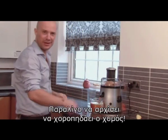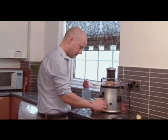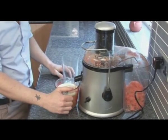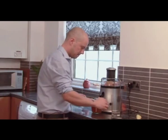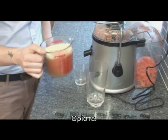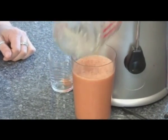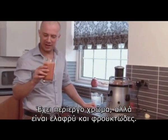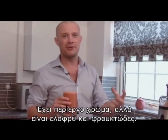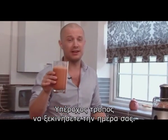Alright, switch off. And here goes — quick and easy. It's obviously quite a strange color but it's really light, really fruity, with that zinginess from the ginger as well. That's a really lovely start to the day.